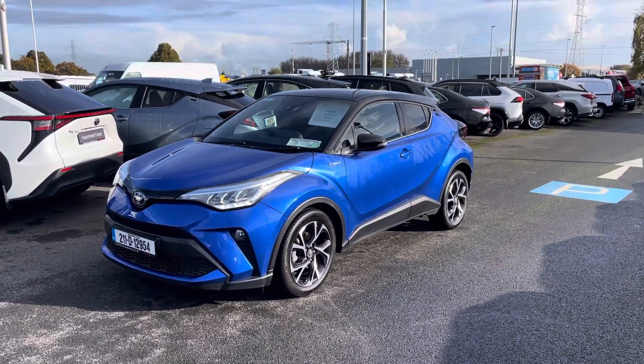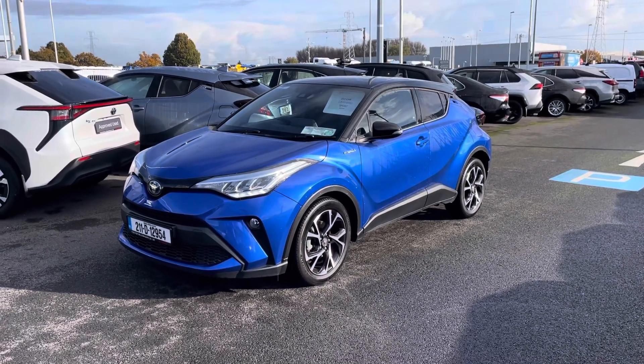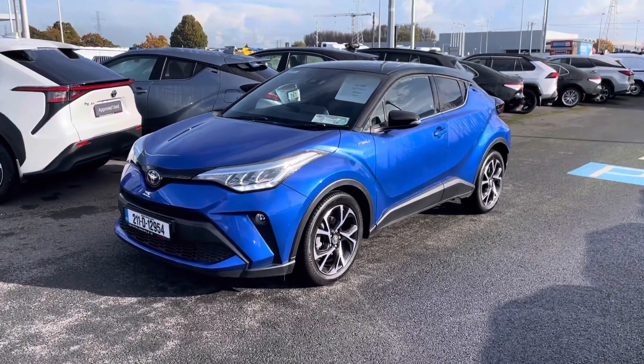Welcome to Toyota Long Mile. Just in the stock is this absolutely stunning 2021 Toyota CH-R. This car is a 1.8 self-charging hybrid finished in metallic blue.